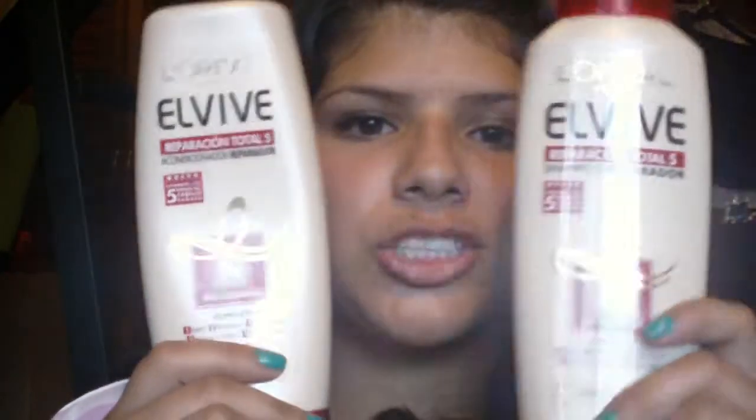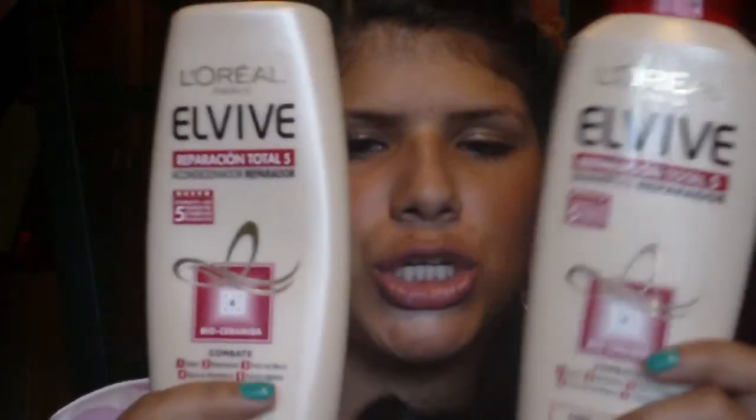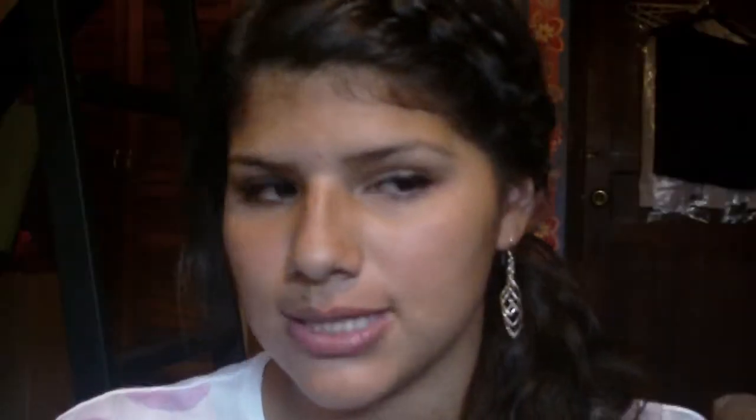Moving on to hair products — this is my shampoo of the month, the L'Oreal Reparation Shampoo and Conditioner. Both are really good. They're for damaged hair and even though I don't have damaged hair, I like to use them because it prevents damage. I change my shampoo and conditioner every month, but this month these are the ones in my favorites.